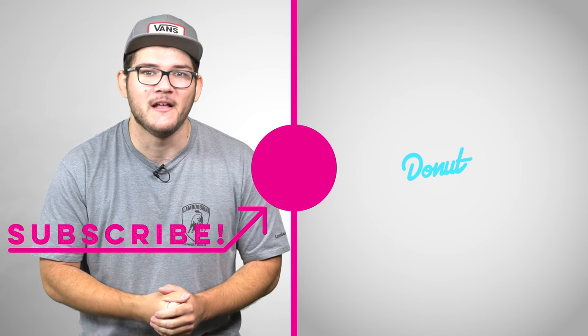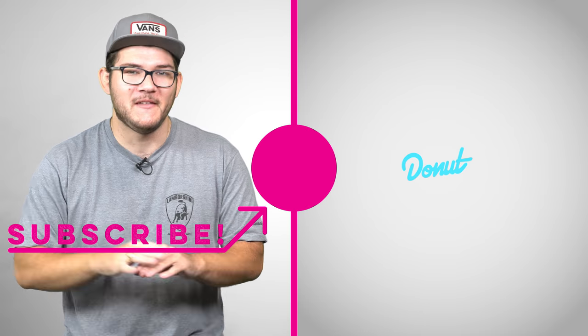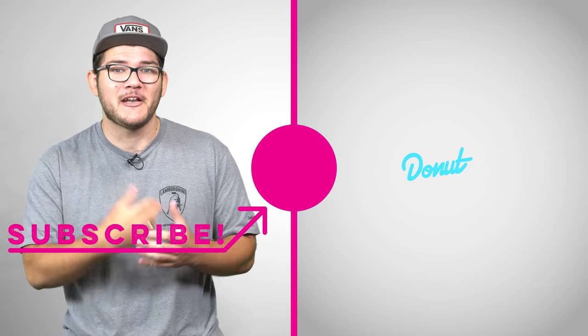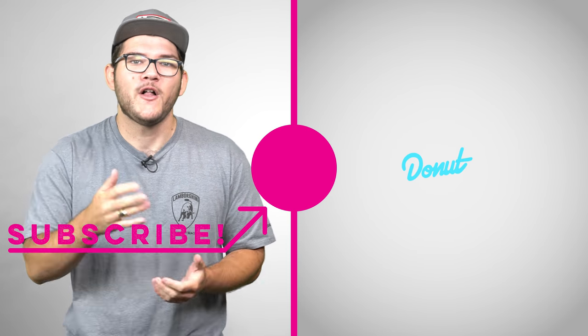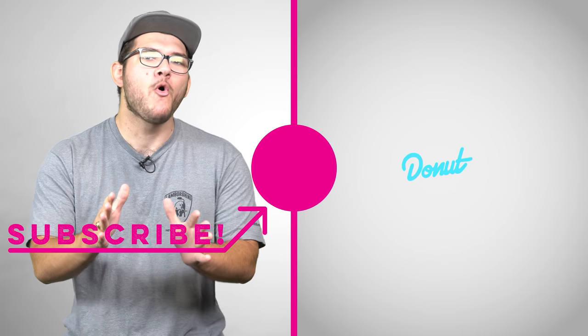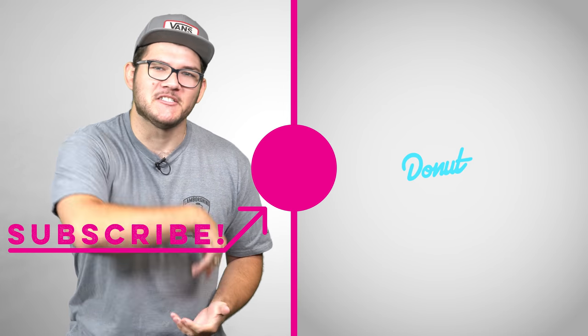We look at the lesser-known stories of the car world every week on Wheelhouse, so subscribe to Donut Media so you never miss an episode. Let's talk about the rebadged cars I missed in the comments — there are some good ones. Follow me on Instagram at NolanJSykes and follow Donut at Donut Media for more cool stuff. Wear your seatbelt. I'll see you next time.